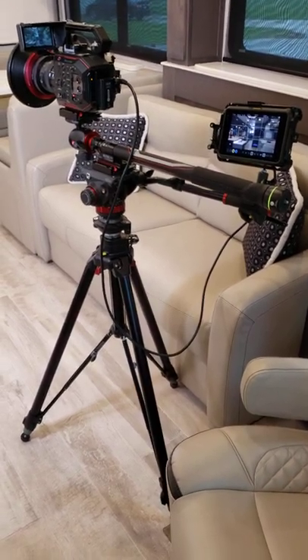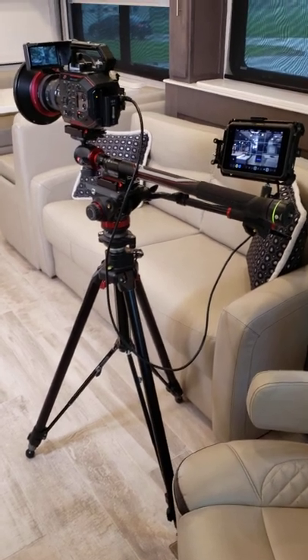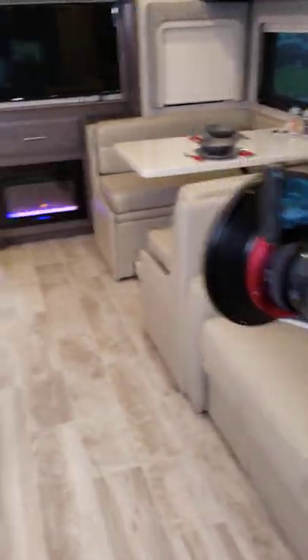How about a behind-the-scenes look? Hi, it's Steve Duval from Thor Motor Coach inside the 2022 Aria 3901. As we get ready to bring you the full video, I thought I'd give you a real quick tour.